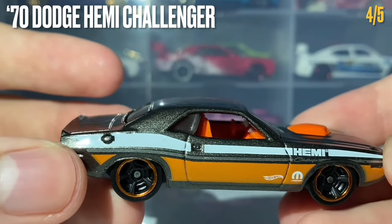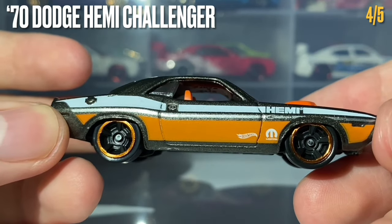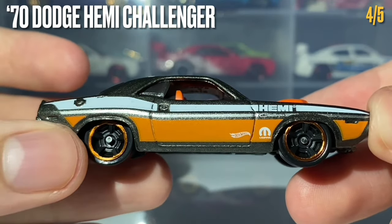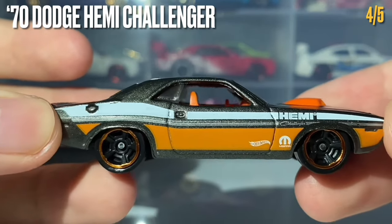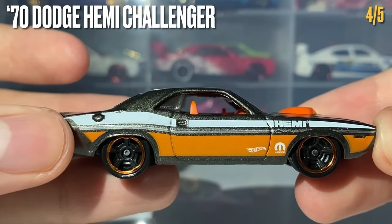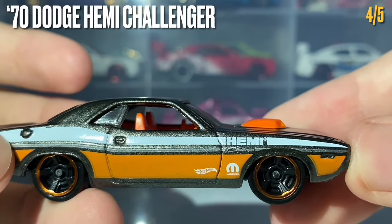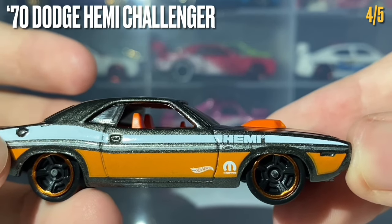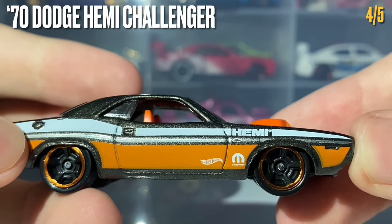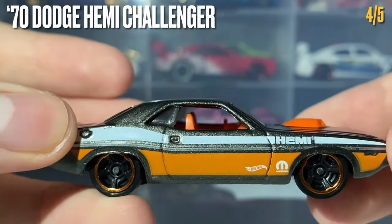The fourth car is the 1970 Dodge Challenger Hemi, painted in what appears to be metallic gunmetal gray — looks really good on this casting. It is rolling on the five-spoke muscle wheels done in black with a chrome orange lip, which look really nice. The side tampo work features a white stripe, a silver stripe, and an orange stripe, with details including 'Hemi', 'Challenger', the Hot Wheels logo, and the Mopar logo.